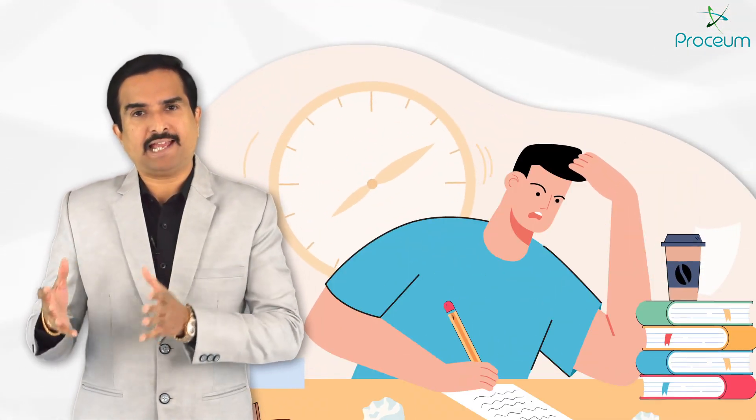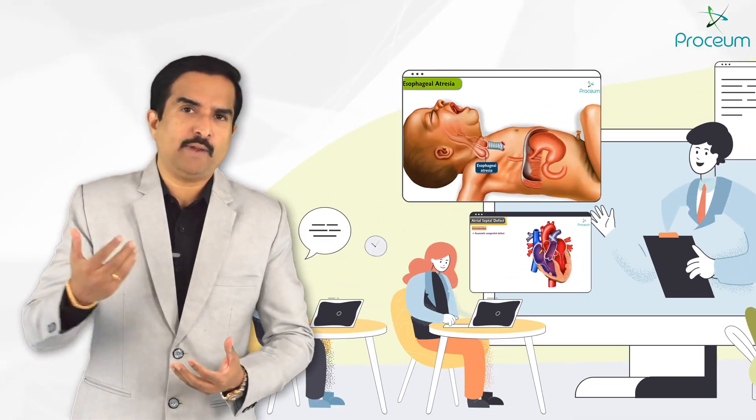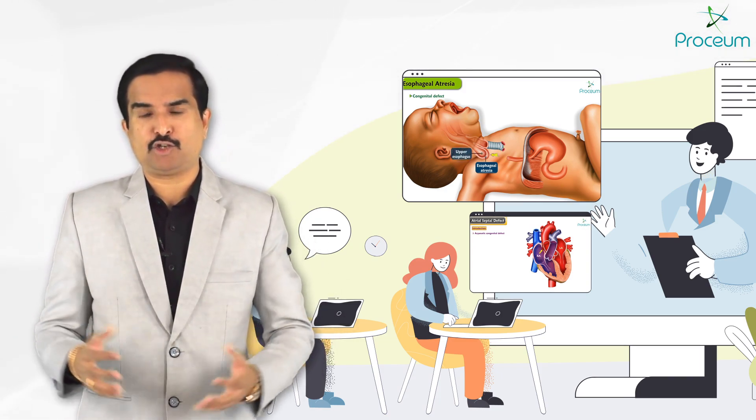Whether you are a student preparing for academic excellence or an educator looking for innovative teaching aids, Proceum serves as an ideal partner to redefine learning and teaching in medical education.